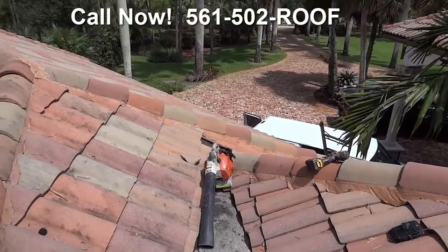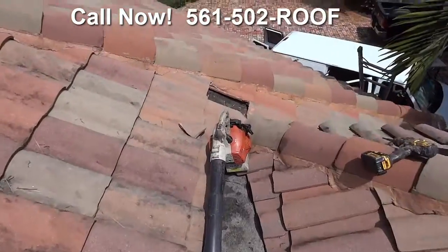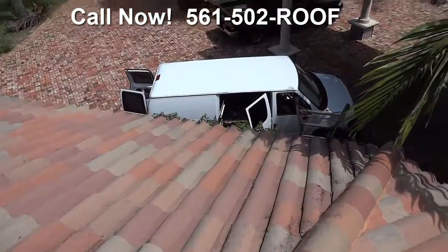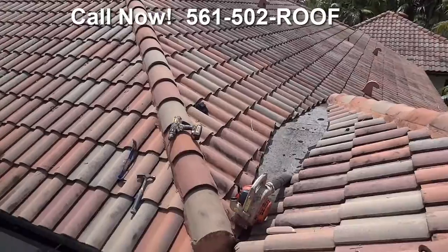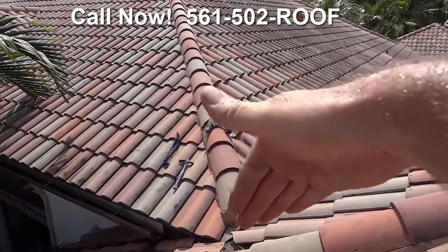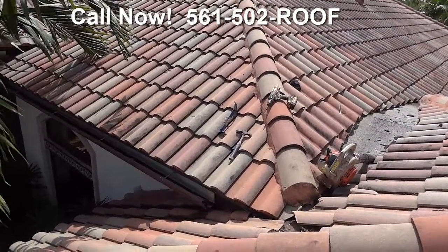Here we are on the roof of this magnificent house and we've got a leak. Water coming down this cricket is getting down in here — we're again at a water runoff situation. We get water from this upper roof coming down and around this corner here.